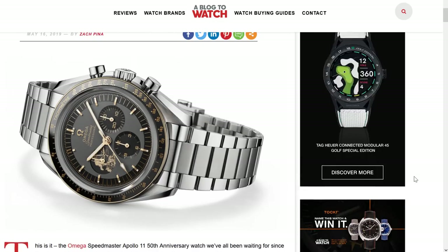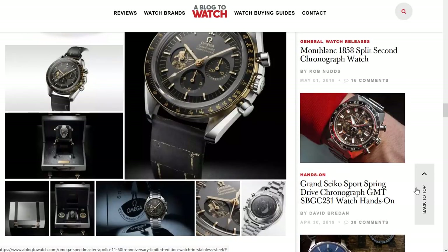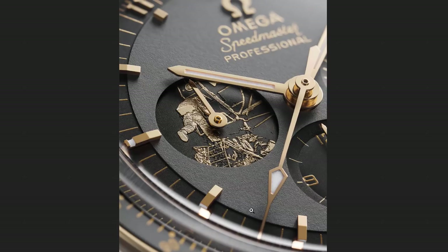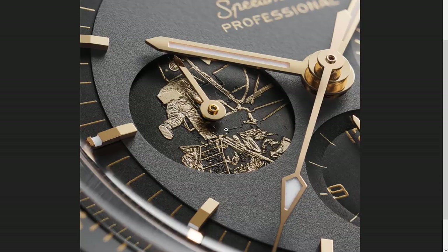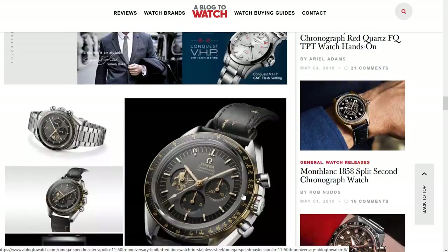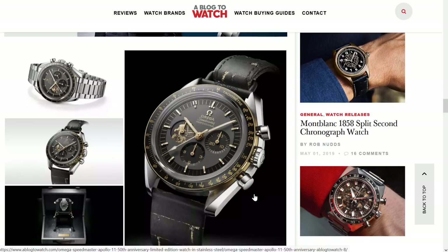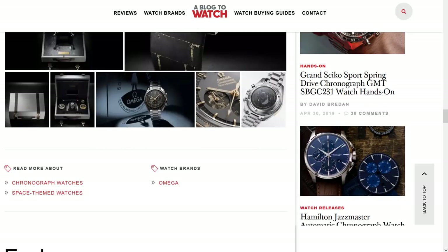I've seen so many people flip out, even on their Omega social media channels, that it's not a proper limited edition. But some people are never really happy — if it's a lower amount, it's not going to be enough for everyone to have one. If it's a higher amount, then why is it so high? It's a tough crowd out there. It's nice enough. If I got a good deal on one, I'd be into it. But it's about $9,650. I'm sure they'll do great. As a watch collector, was I super excited? Not so much.